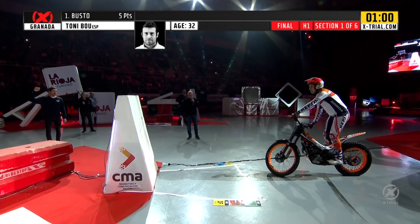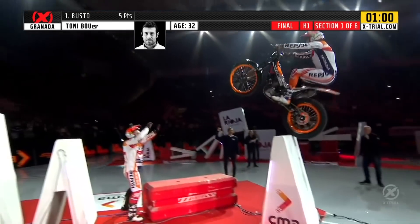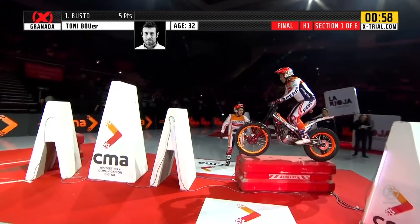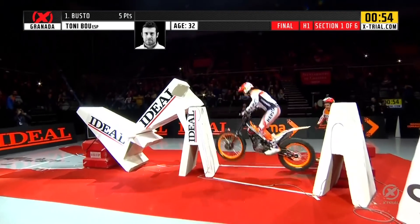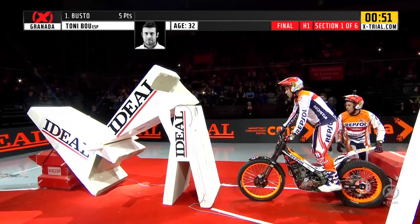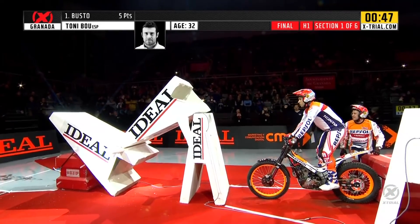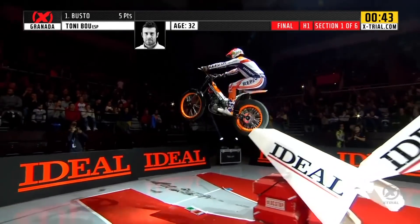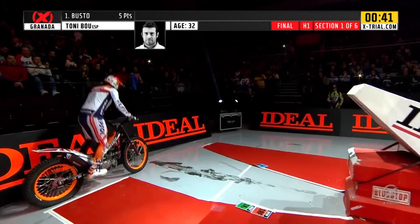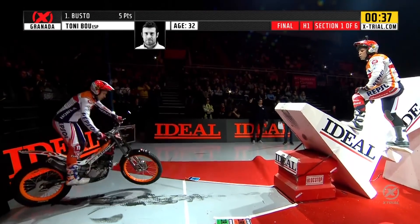Now Tony Bou — he's got one minute to traverse section one in both directions. Into the obstacle he goes. The first bit is fairly simple for Tony Bou. Now can he clear this jumbled pile of A-frames? Here he goes. He'll drop a mark there for leaning, I think. He goes into that first section — yes, he's dropped one mark.